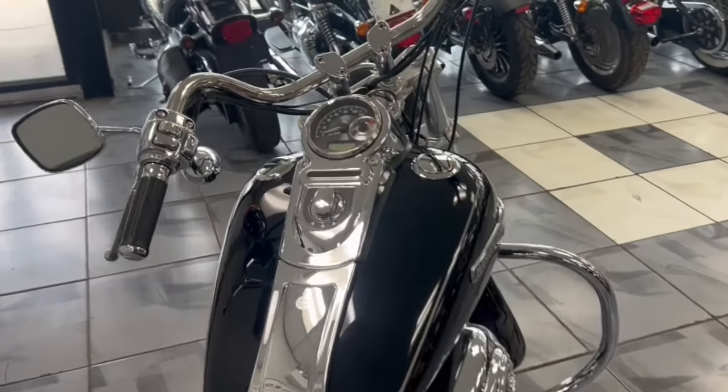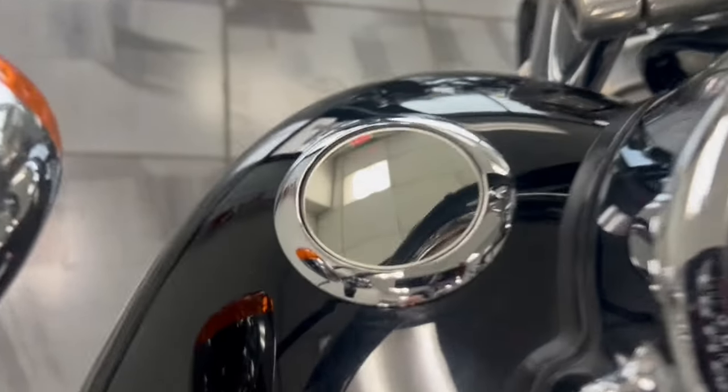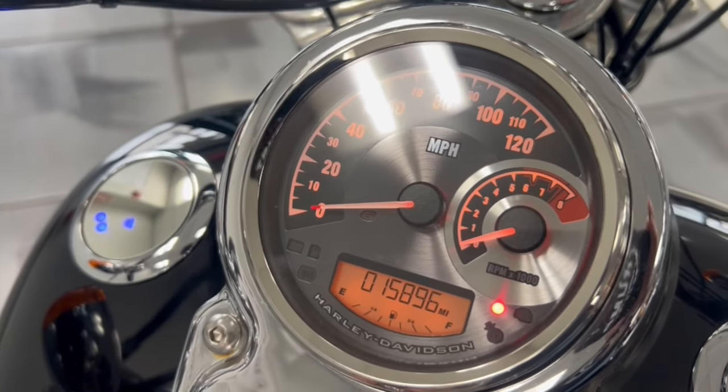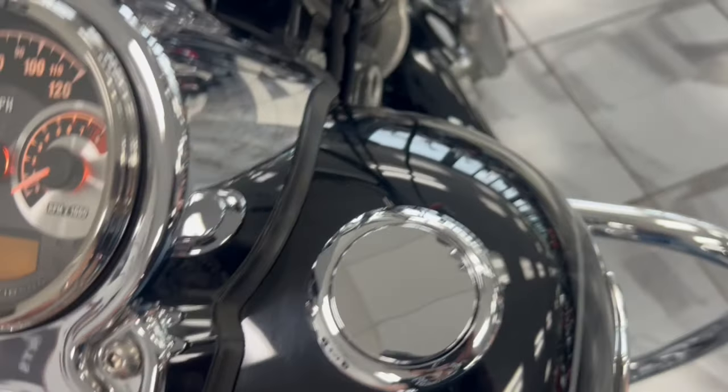You've got grips on here, chrome buttons and control housings, a flush mount gas gauge, and the digital LED Harley-Davidson tach and speedo — really clean instrumentation all around.